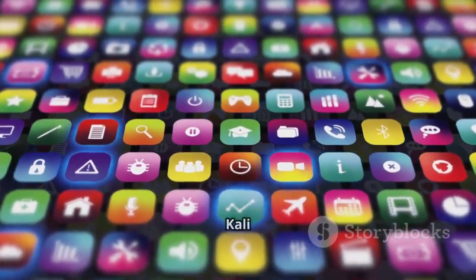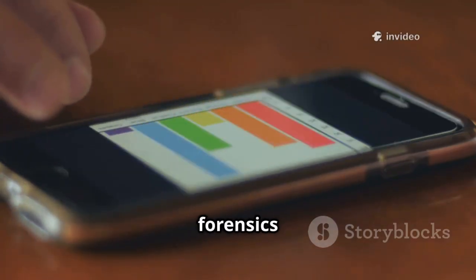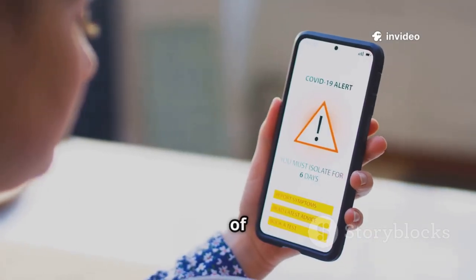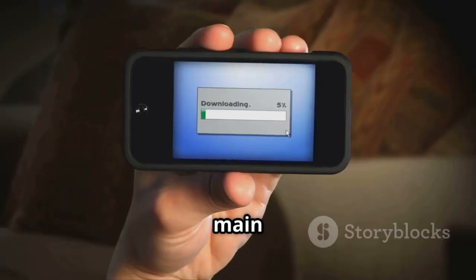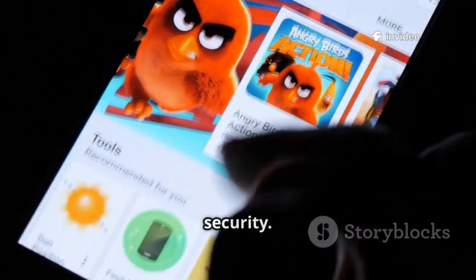At number 13 we have the Kali NetHunter App Store, a trusted source for security and forensics apps. The store offers real versions of many top apps, solving the problem of fake or malicious downloads. You'll find network scanners, analysis tools, and more. It's the main way to update tools in NetHunter — a great first step for exploring mobile security.